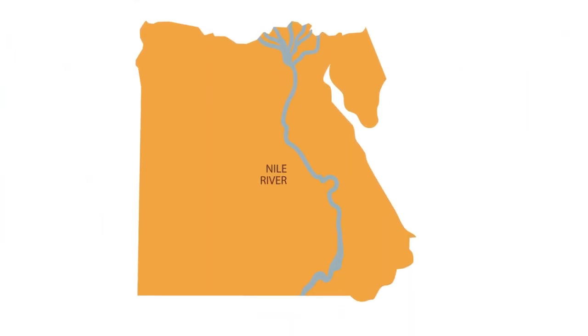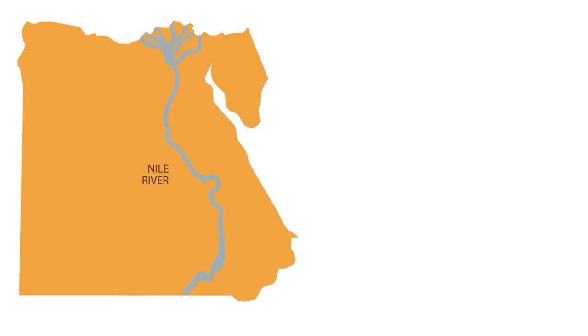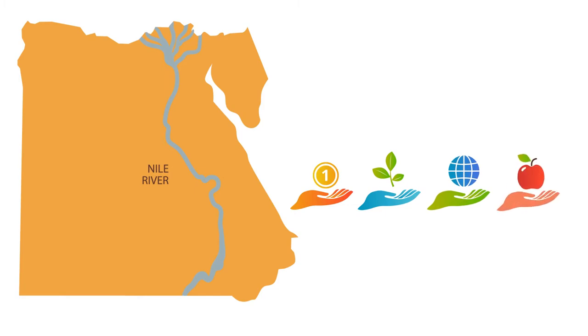But there is a limit to how much the Nile can give. Already in the 1970s, Egypt began fully utilizing the available resources of the Nile. Any additional demand has been met virtually through imports of food.